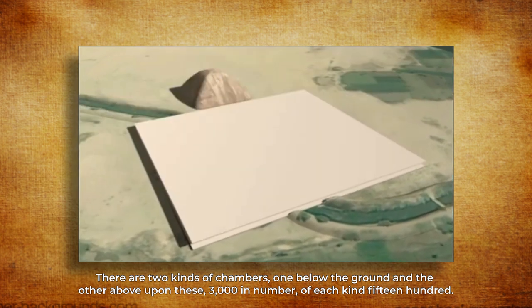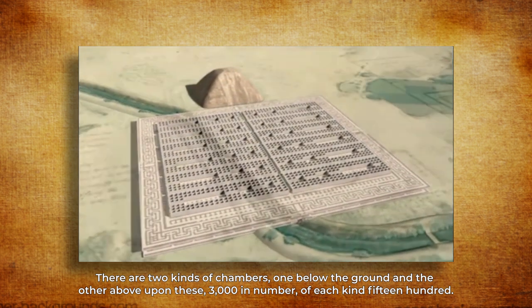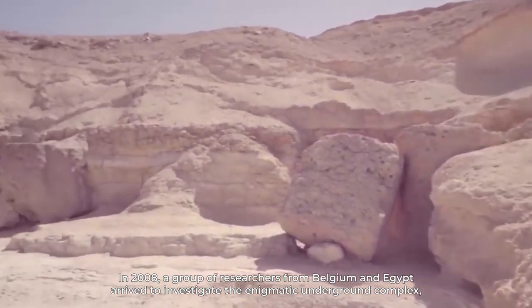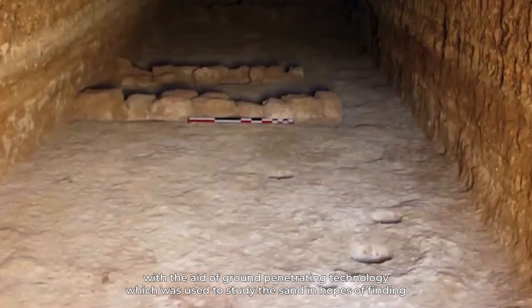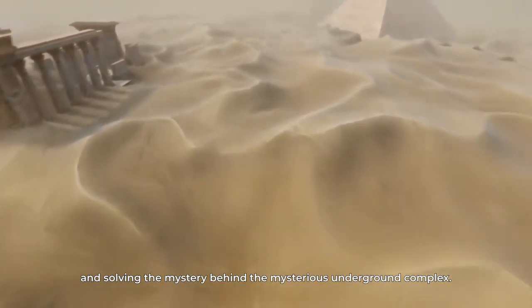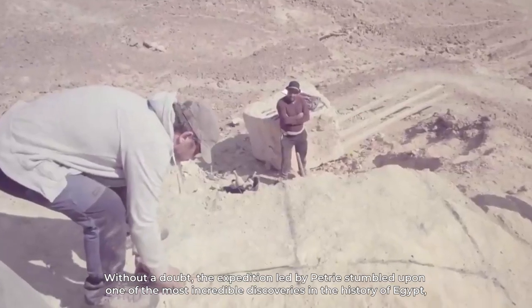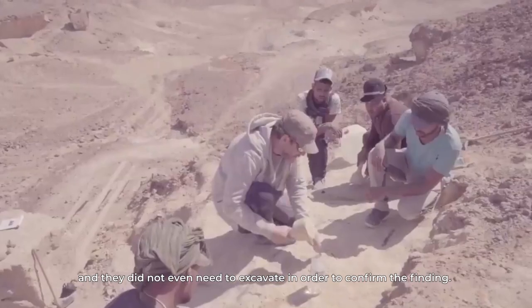There are two kinds of chambers — one below the ground and the other above — 3,000 in number, 1,500 of each kind. The chambers above ground were seen by Kircher, but the underground chambers were only heard about. In 2008, a group of researchers from Belgium and Egypt arrived to investigate the enigmatic underground complex using ground-penetrating technology to study the sand. The Belgian-Egyptian expedition was able to confirm the presence of the underground temple not far from the pyramid of Amenemhat III, confirming one of the most incredible discoveries in the history of Egypt without needing to excavate.